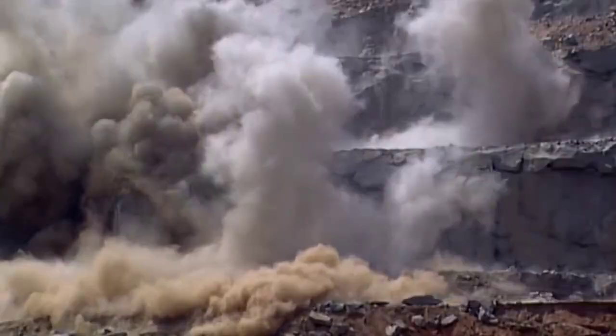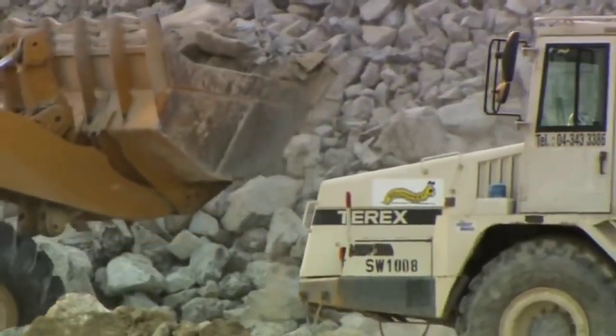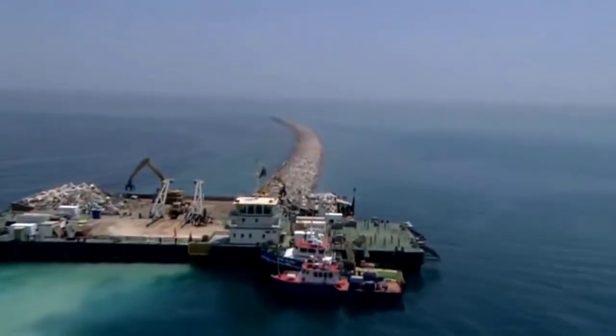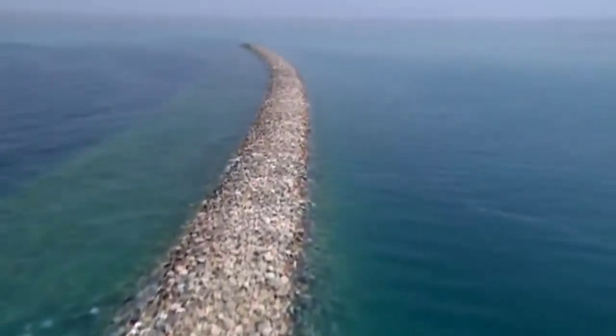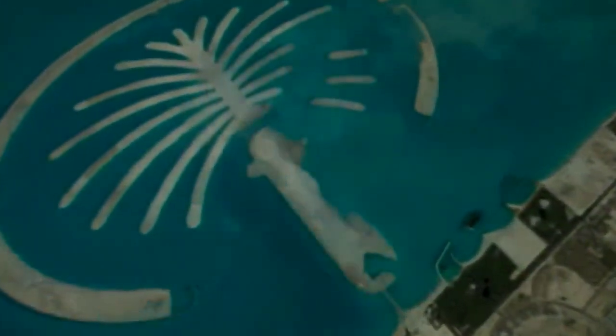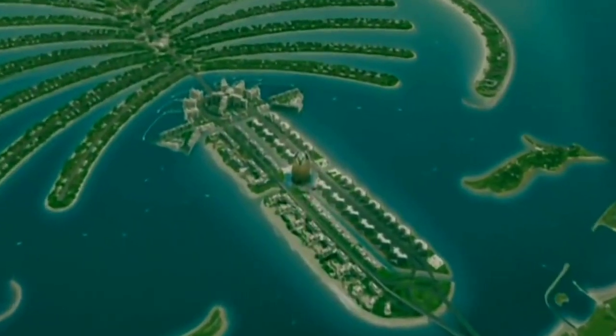Despite global challenges and a fast-track timeline, the construction of Palm Jumeirah continued, showcasing the audacity of human engineering and determination against all odds. By January 2002, six months into the project, a substantial part of the breakwater extended 4.5 kilometers into the sea — an exhilarating moment as the dream transformed into reality. Standing on the precipice of the ocean and gazing back at Dubai, the engineers reflected on the monumental achievement. However, over ten kilometers of the extensive seawall still awaited construction.